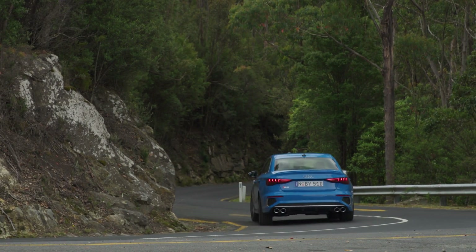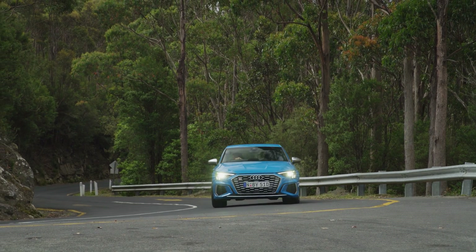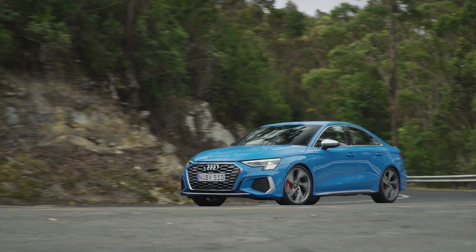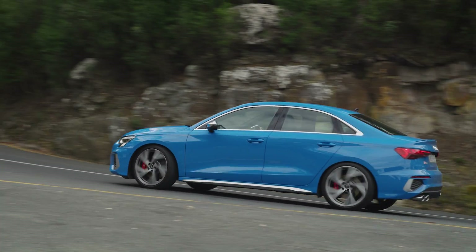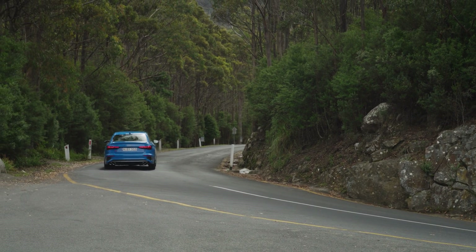One thing I'd say, though, is that the steering feel in dynamic mode is simply heavier than it needs to be. Adding weight does not add feel, and since it's such a great steerer in the first place, the added effort required doesn't really make any sense to me.